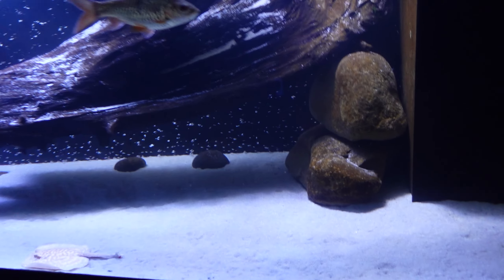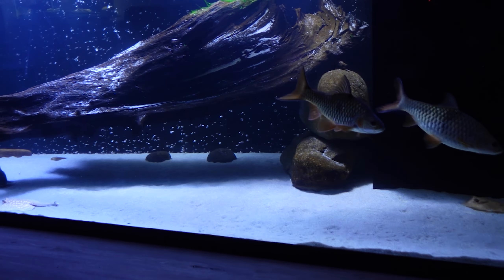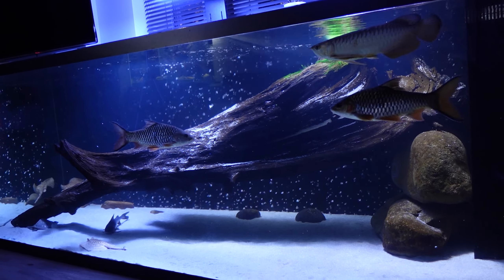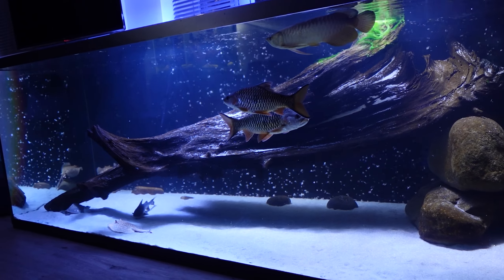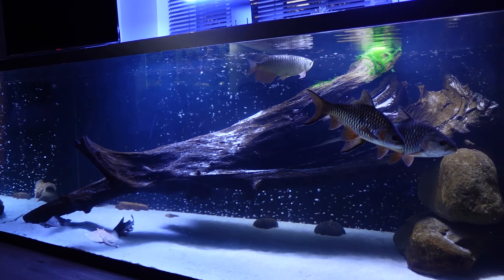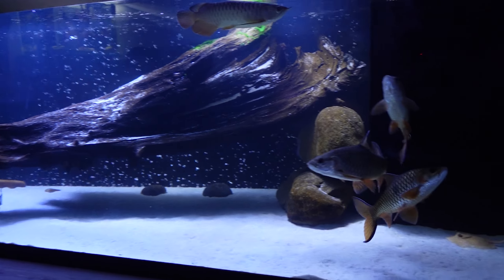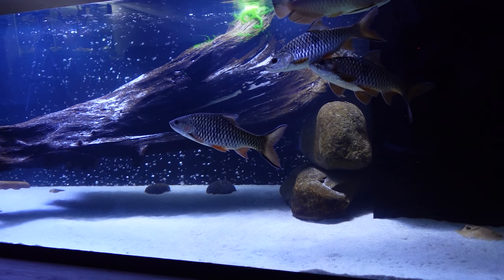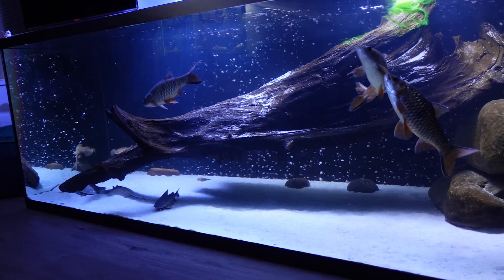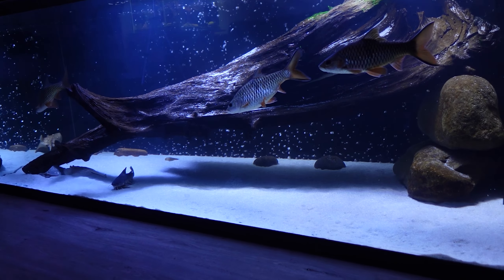That's the update on the new stingray 24 hours after acclimation. I just want to show a big full tank shot of the monster fish mega tank going into the evening — it's really nice in this evening lighting when it gets darker outside and the focus is on the fish. Overall I'm really really happy with how he's settled in and how the rest of the fish are doing. I don't have any other plans to add new fish to the tank.